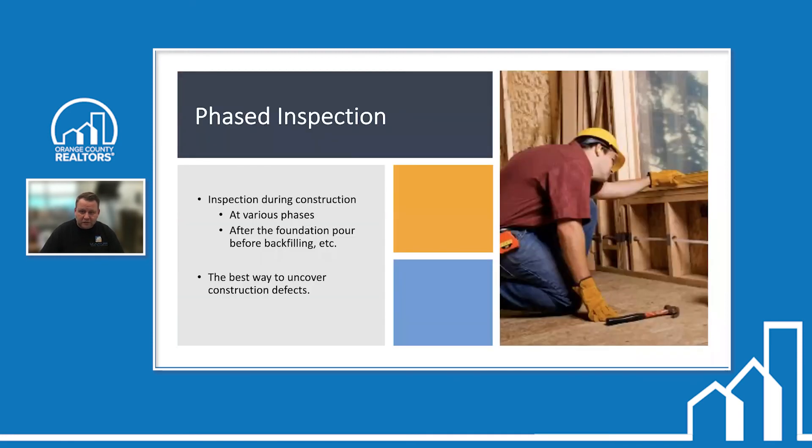Inspection of new homes — phase inspections: inspections during construction at various phases, such as after the foundation pour and before backfilling. This is the best way to uncover construction defects. When building a custom home, banks often won't release funds unless a phase inspector signs off at each stage. Phase inspections are not very common in Southern California but are common in other parts of the country. If your buyer is concerned about construction quality, they can request phase inspections.